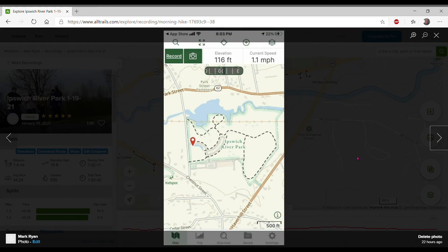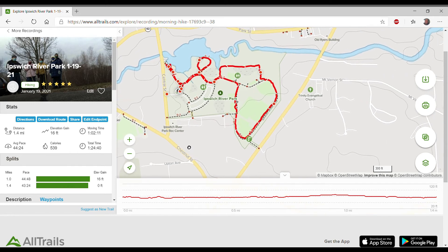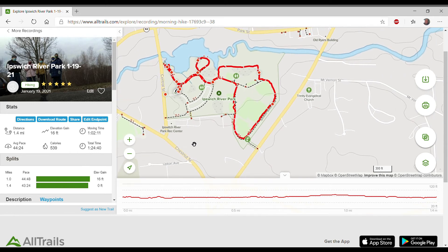Here is another map of the same area from All Trails showing various walking trails around the area with dotted lines. You can see the trail that we took and the various dots showing where we stopped and took pictures.